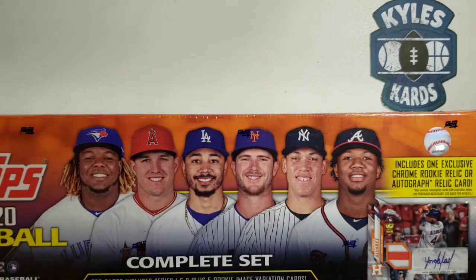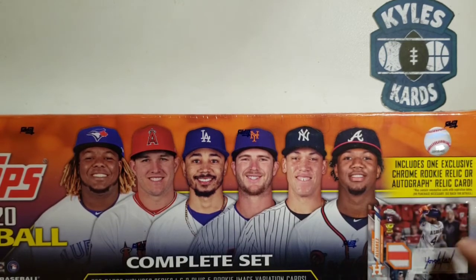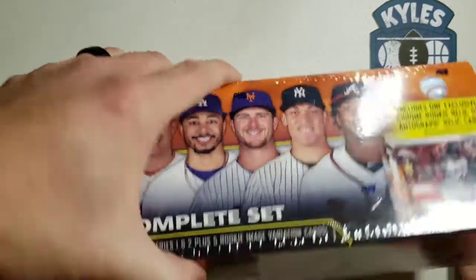Hey everybody, it's Kyle from Kyle's Cars back with another video. Today we're going to be opening up a complete set of 2020 Topps Baseball. This is the orange set, so it includes one exclusive Chrome Rookie Relic or Autograph Relic card — really hard odds, long odds in terms of being able to get the autograph.